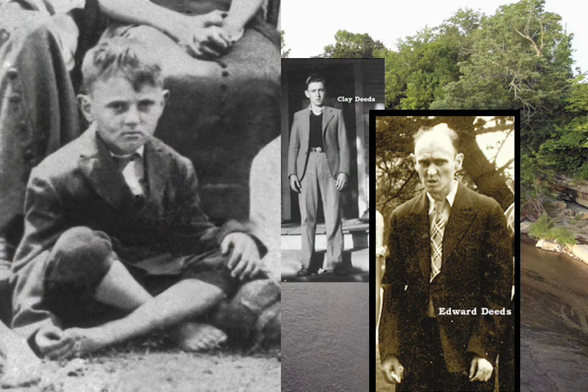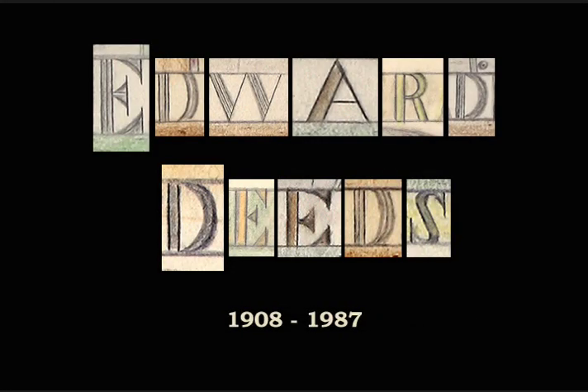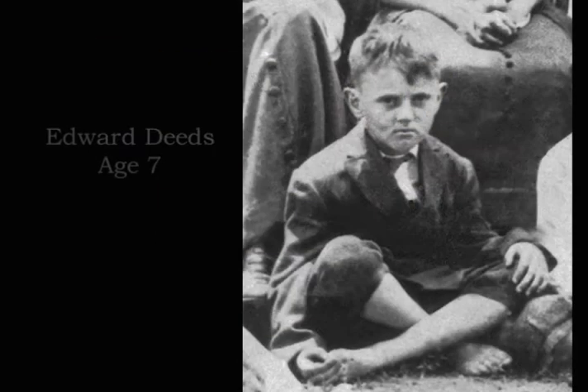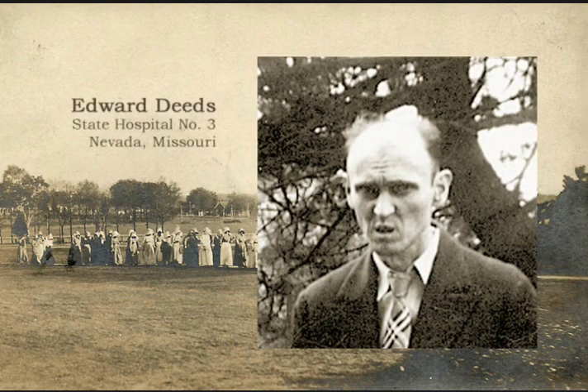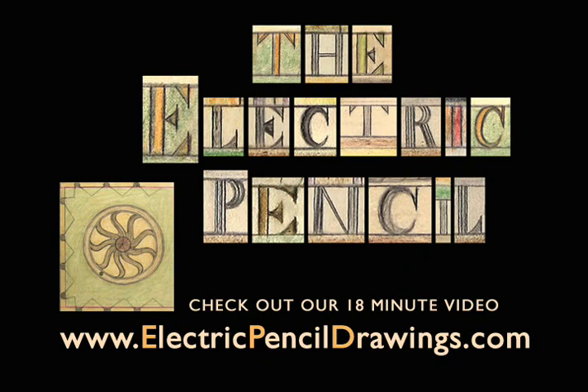We produced an 18-minute mini-documentary on the Electric Pencil, which reveals the identity of the artist — James Edward Deeds Jr. We tell his tragic story. We present the mysteries we uncovered and the discoveries we made. We also introduced some of the compelling people and narratives we've encountered in the course of developing this project. Check out the video on our website.